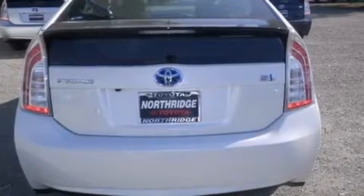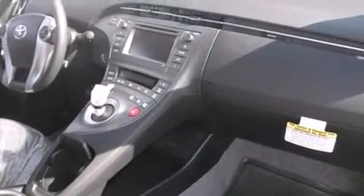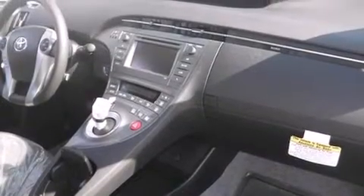All of the following features are included: Bluetooth mobile device connectivity, a low tire pressure indicator, traction control and stability control systems, side curtain airbags, and air conditioning with automatic climate control.